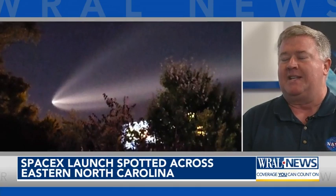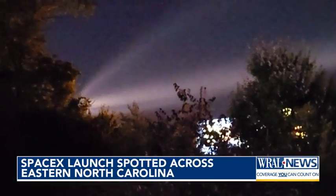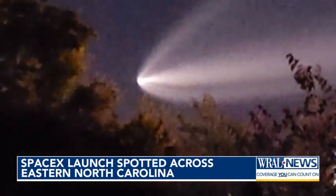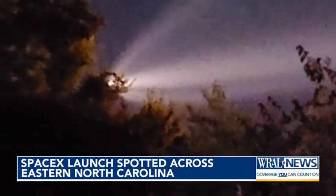As the rocket gets higher and higher in the atmosphere, that exhaust expands because there's less pressure up there. We see this happening about every week, but this one was rare because of when it happened. When these launches occur in the hour after sunset, or in this case before sunrise — still dark down here on the ground — the sun's just high enough to catch that rocket exhaust and illuminate it so it really stands out and we can really see it.